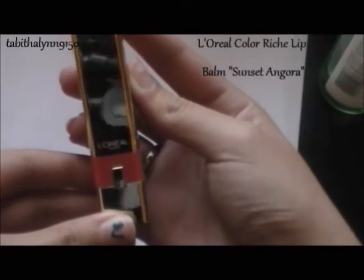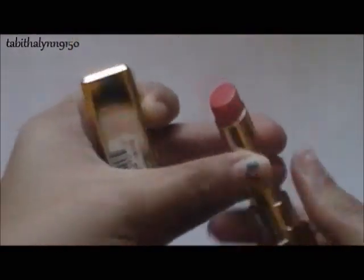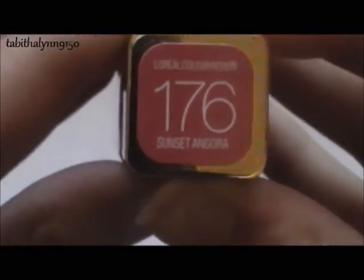Then this is a new L'Oreal color — I love the packaging, it looks so fancy. It's in Sunset Agora. I just think this is a great color; it's kind of like a coral pink and I just love that. It really enhances the lips without being too pink or too red — it's just a nice color for school.